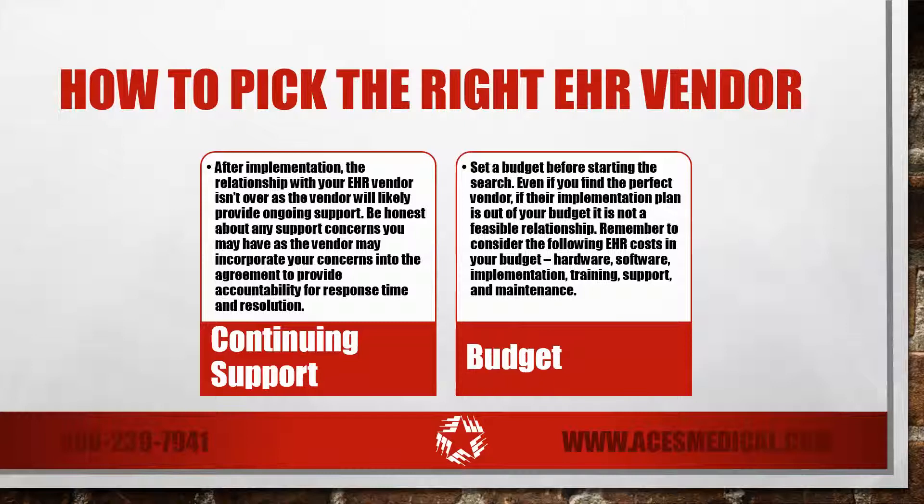Don't be discouraged if it takes 6 to 12 months to find the right vendor and sign a contract. Most EHR contracts are multi-year, so it's best to take your time and make the correct decision the first time. Remember, finding the right EHR vendor is a marathon, not a sprint.